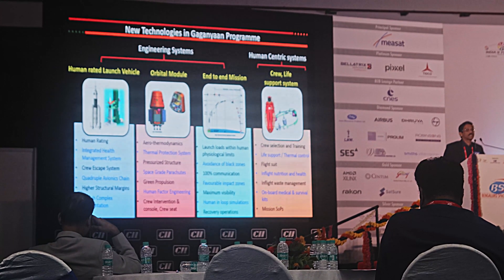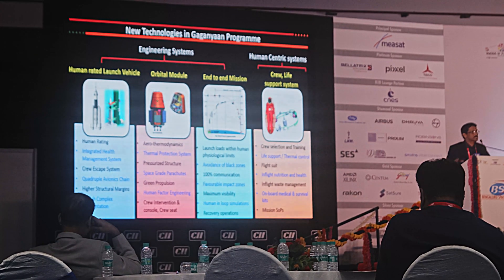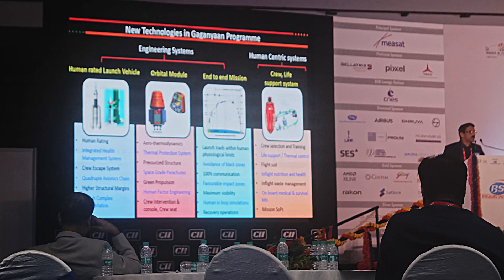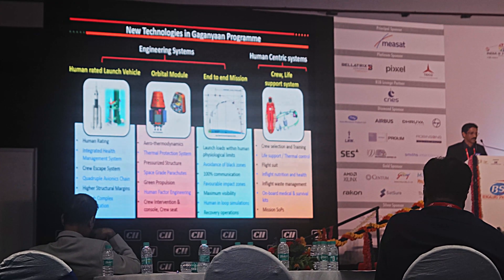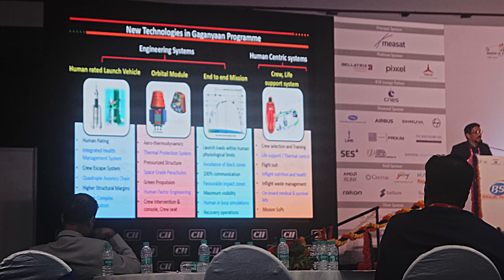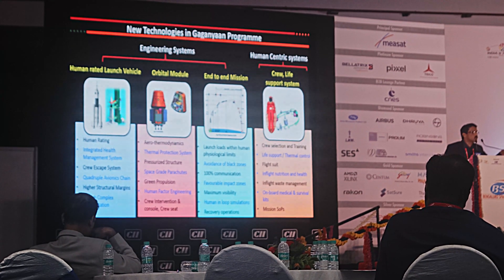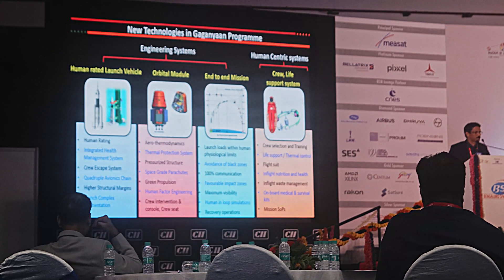The last segment is the crew life support system. The crew module will house the crew in orbit, and it must have the right atmosphere inside. Cabin pressure is very important because there is no atmosphere outside in orbit — it is all vacuum — and outside temperatures range from minus 150 to plus 200 degrees Celsius. Inside, you need to maintain 23 plus or minus 3 degrees at a cabin pressure of about 100 kilo Pascals, or one atmosphere. This is all done by the life support system, a new technology designed indigenously with industrial partners.